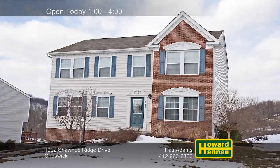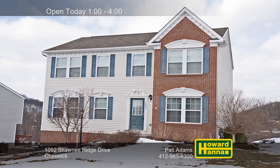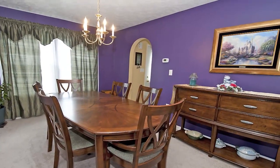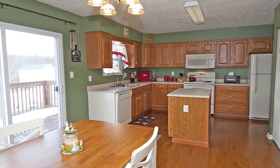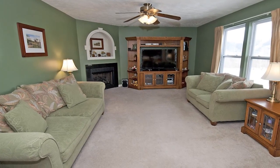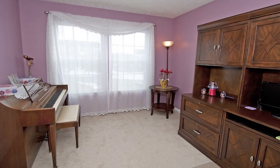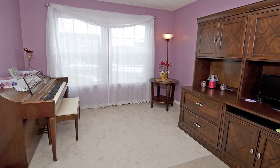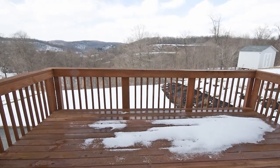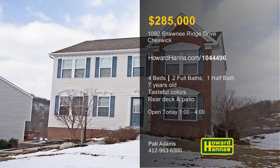Only seven years old, this four-bedroom, two-and-a-half-bath colonial in Cheswick's Shawnee Ridge is a charming blend of form and function. Conveniently near shopping and Route 28, it's part of the Fox Chapel School District. The island kitchen is fully equipped, and its sliding glass doors let you venture out to a rear deck. A gas fireplace in the far corner of the family room will make it an inviting destination on cold winter nights. Tastefully color-blocked rooms add to the home's visual appeal, and a home warranty can provide added value. The exterior is brick-to-grade, and a deck and patio look out across professional landscaping. Patty Adams would be pleased to answer all your questions between 1 and 4 this afternoon.